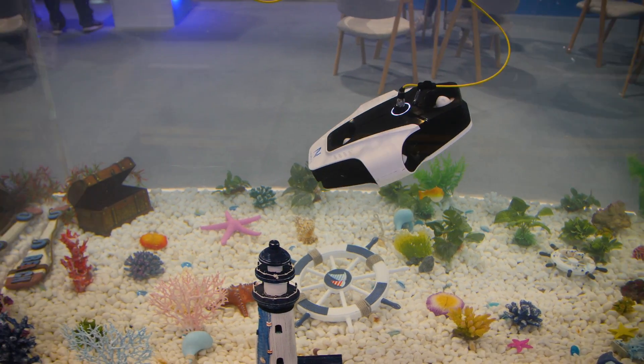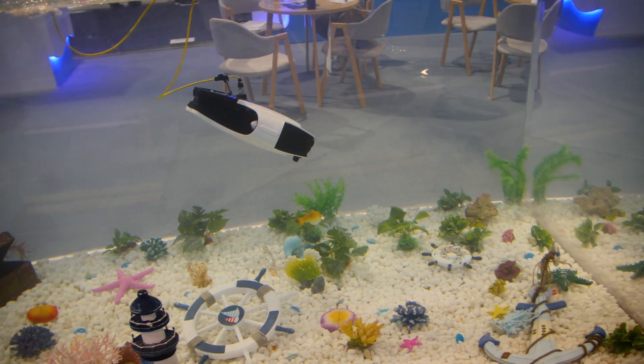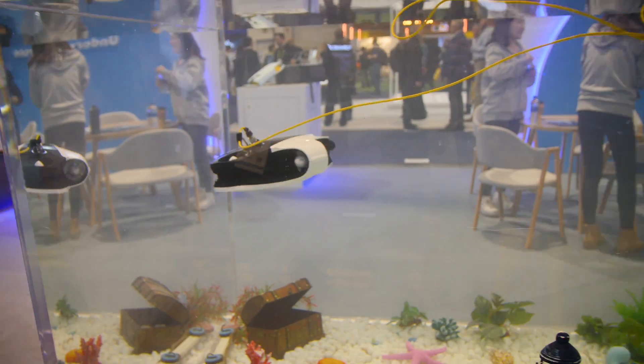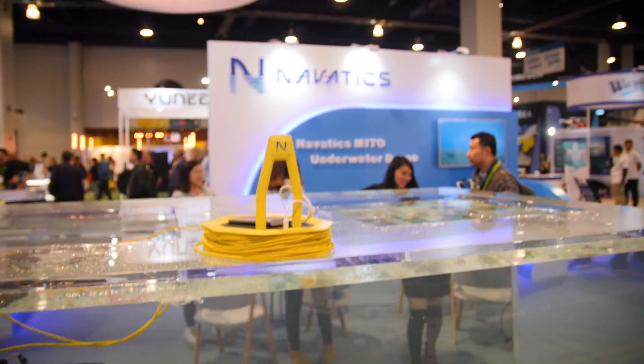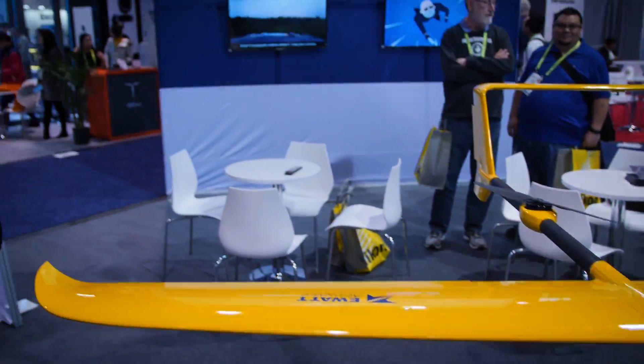Back to submersibles — the Navatex Mido underwater drone spent some time in the dunk tank. Don't mind these few interspersed fun things we saw, like the EWAT Aerospace fixed wing and the transformer you'll see in a few minutes.